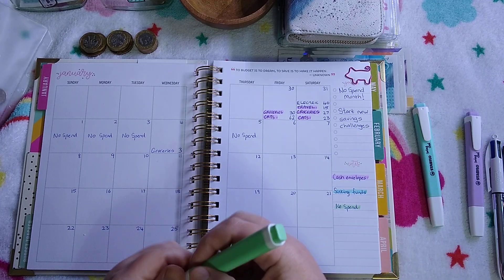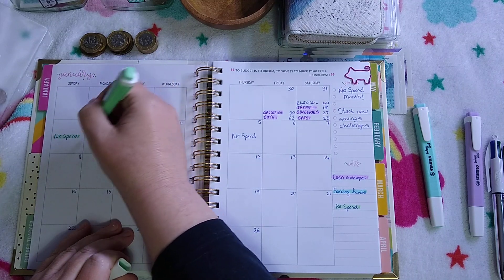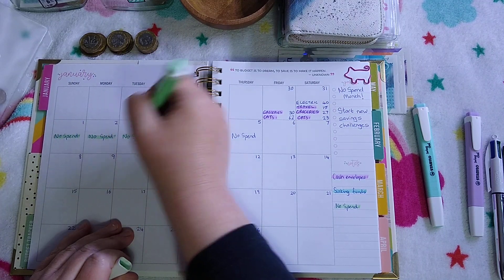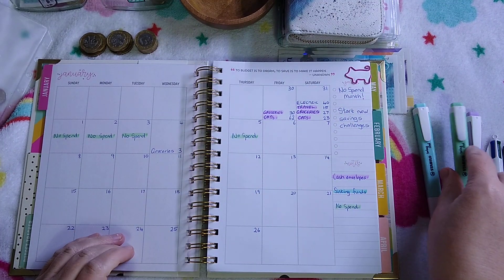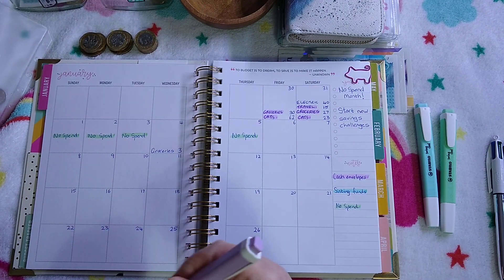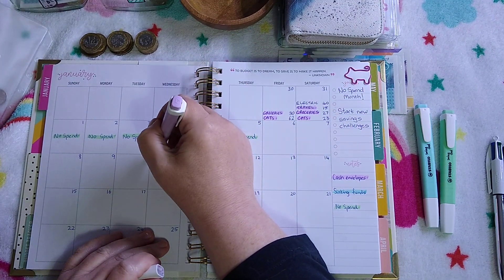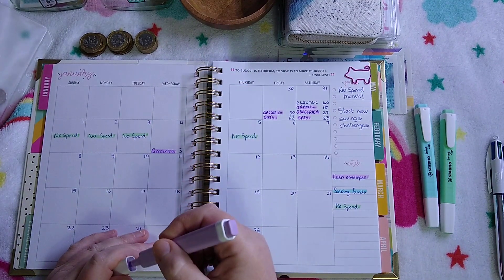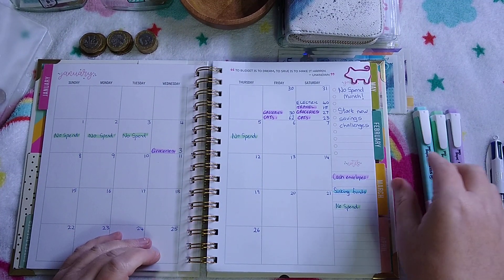And then no spend days on the 1st, the 2nd, the 3rd, and today which is the 5th. I had to get milk on Wednesday the 4th — milk and I think I got a little cake. A little treat there, so that wasn't too bad.